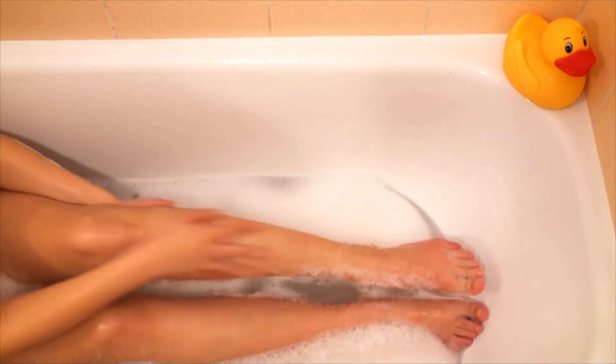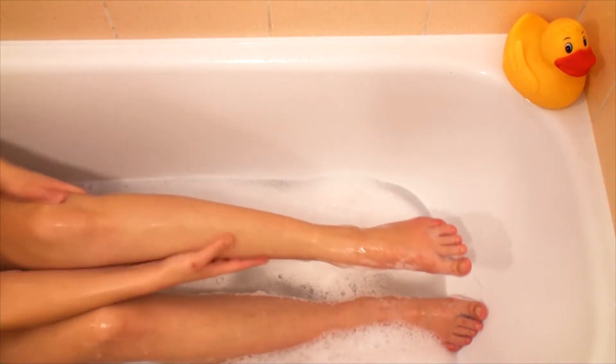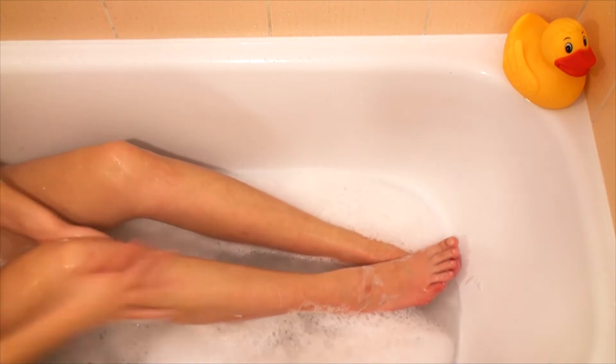Just spread it all over your body. The consistency might be weird for you but don't worry — you don't need to use too much of it. Just spread it nicely on wet skin, leave it for a while, and wash it off.